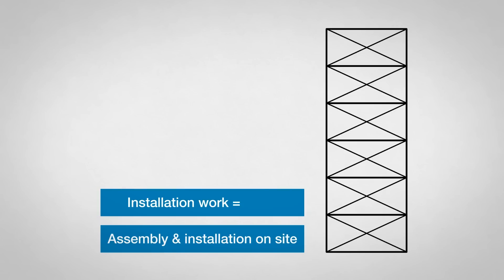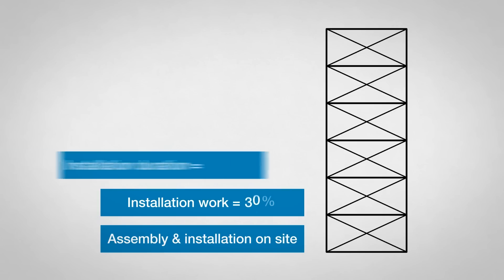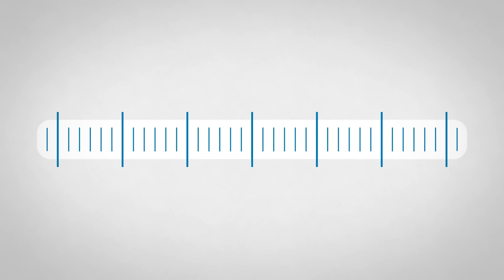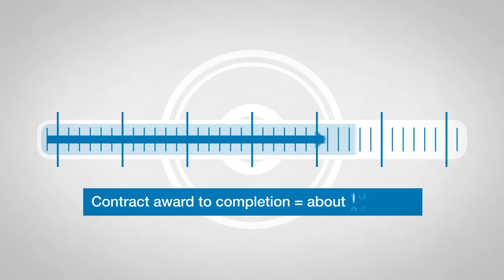About 30% of the work in a high bay warehouse consists of installation and takes around 12 weeks. High bay warehouses are completed very quickly — from contract award to completion takes an average of only 35 weeks.